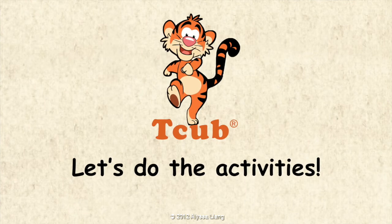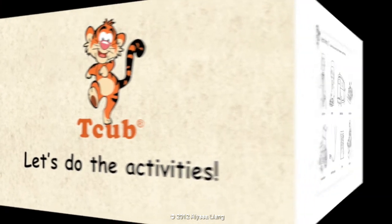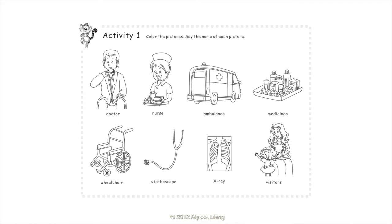Let's do the activities! Activity 1: Color the pictures. Say the name of each picture. Doctor. Nurse. Ambulance.